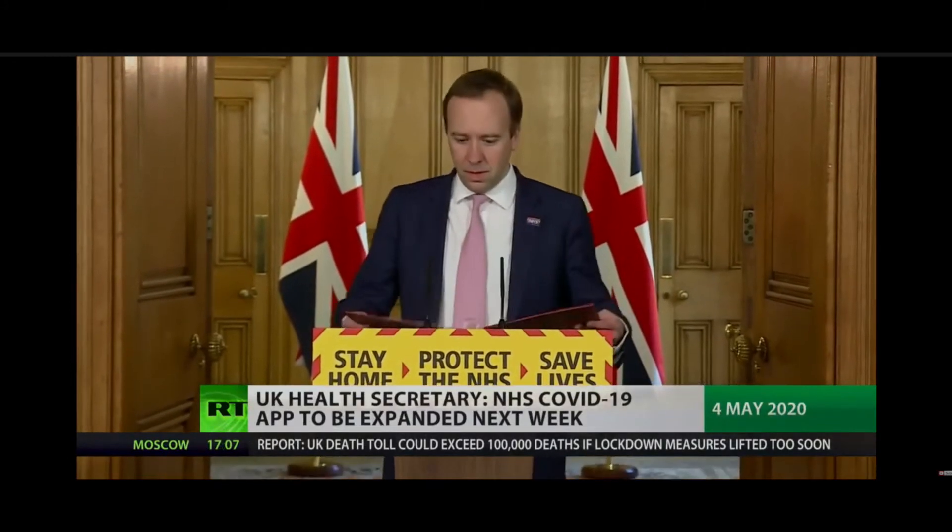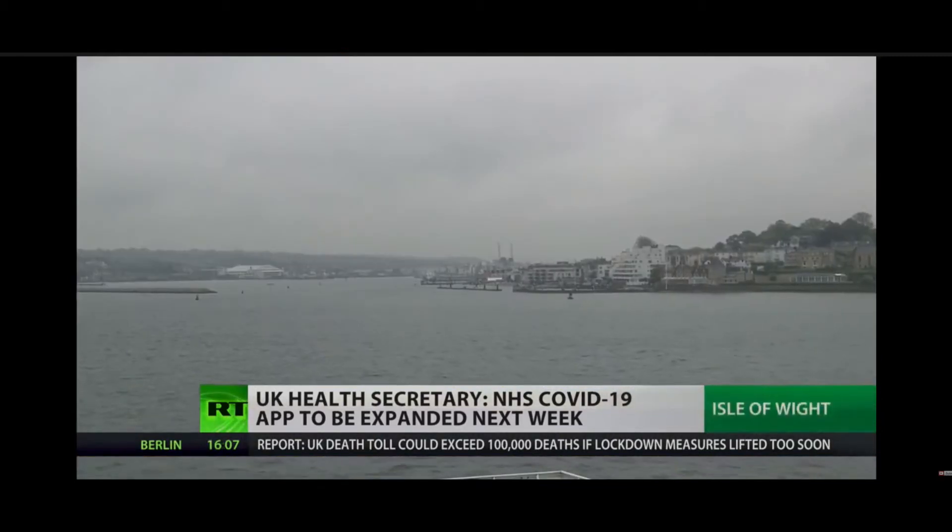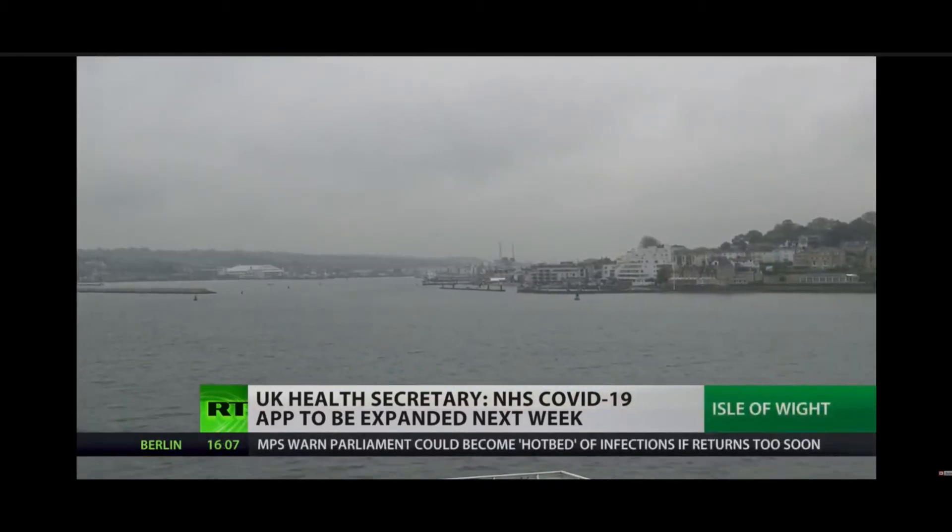It comes as Health Secretary Matt Hancock confirmed the app will be fully rolled out in England by next week. It's currently being trialled on the Isle of Wight in the south of England, and Hancock has claimed the trial has gone well so far.